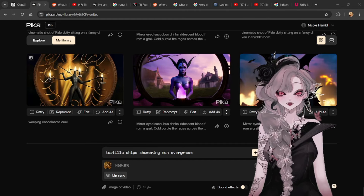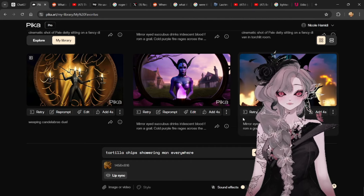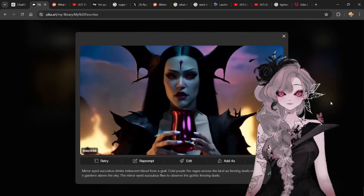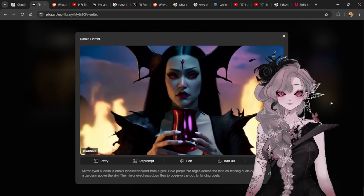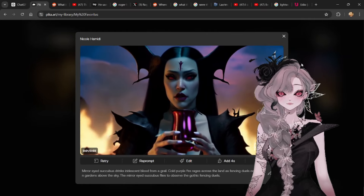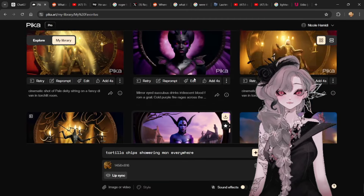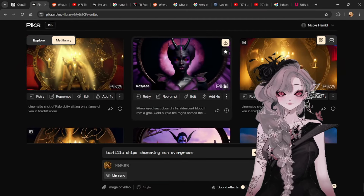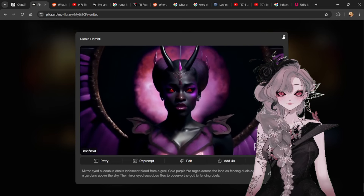So let's take a look at the first couple of video images that I did. Mirror-eyed succubus drinks iridescent blood from a grail — that was one I was pretty proud of. These ones are the same thing. This one came out — this one's not too bad. I like this, it looks super cool.